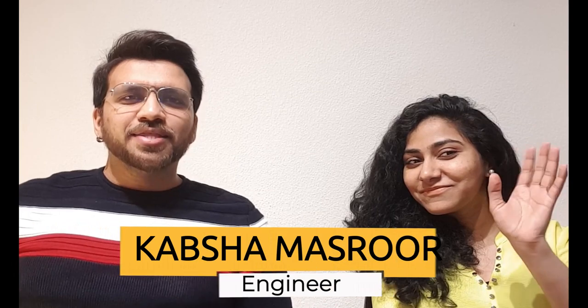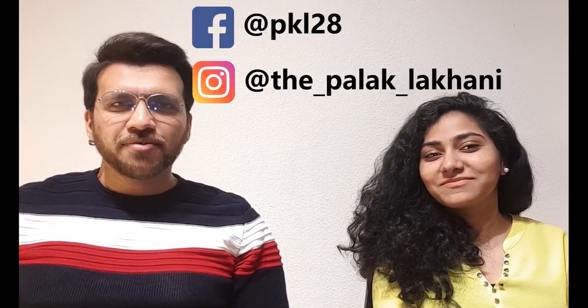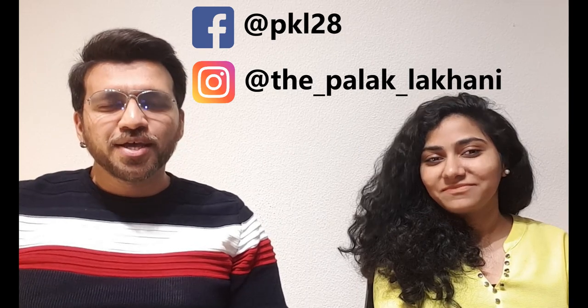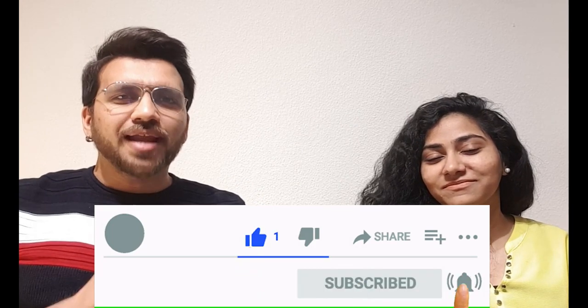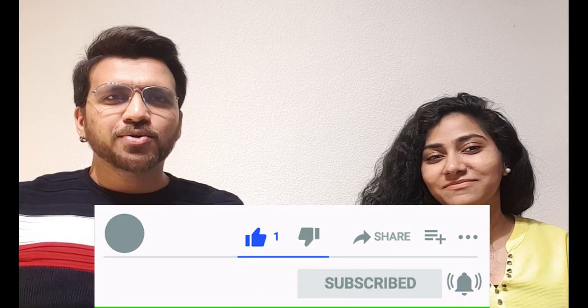So with me is Kapsha. In this channel, we make educational videos focusing mainly on studying, working, and living in Germany. If you are new here, you can press the bell icon below to get all our future videos. And if you like this video, then don't forget to give it a thumbs up.